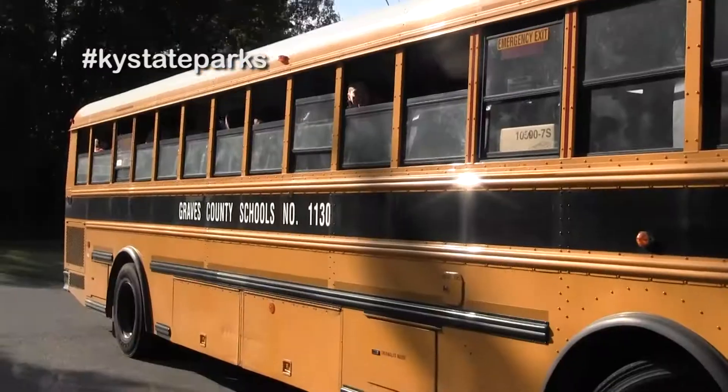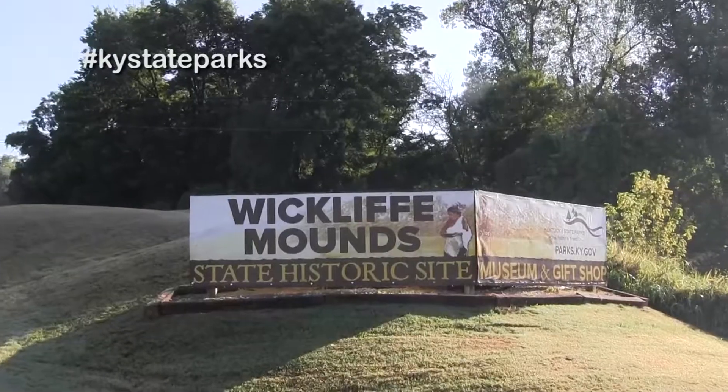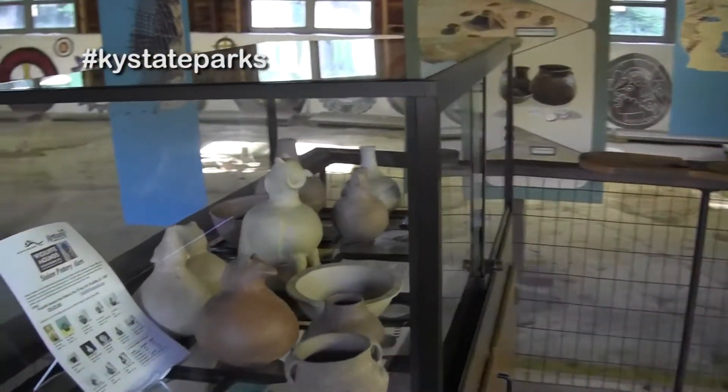Fifth graders from Central Elementary in Graves County have been studying Native Americans and stopped by Wickliffe Mounds State Historic Site to explore the evidence left behind by the Mississippian people that called Kentucky home nearly 1,000 years ago.